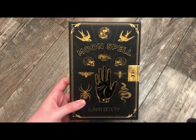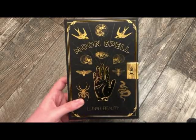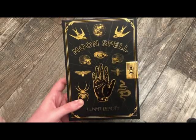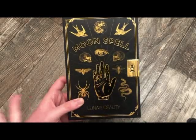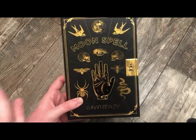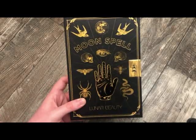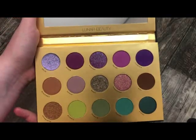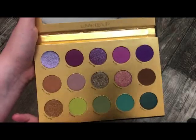The next palette is from Lunar Beauty — this is the Moonspell palette. I've talked so highly of this palette. The formula is absolutely amazing and the colors are so bright and bold. This is the only palette I have from Manium U8, but it definitely makes me want to try more because I'm so impressed with the formula. This made me have so much respect for him as a person. Absolutely stunning — it doesn't even look like I've used it, but I have, and I've talked about it here on my channel plenty.